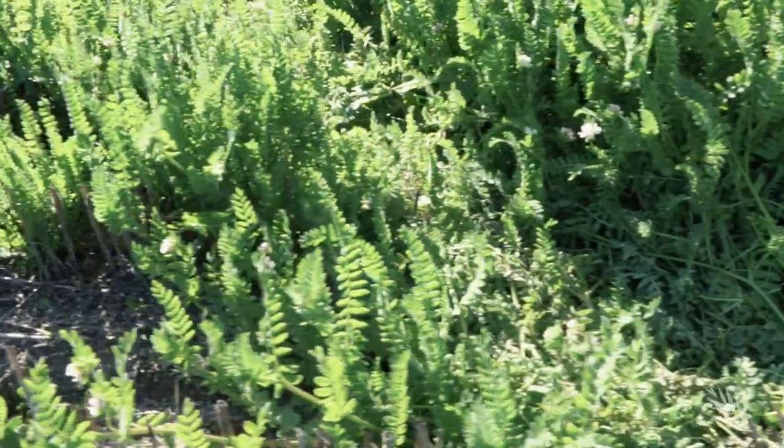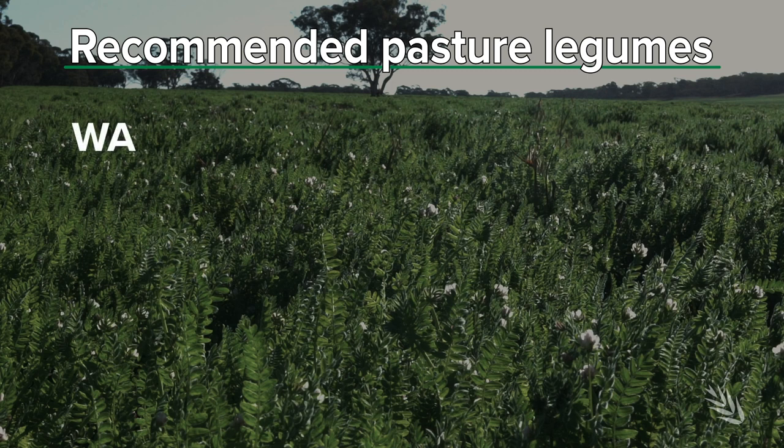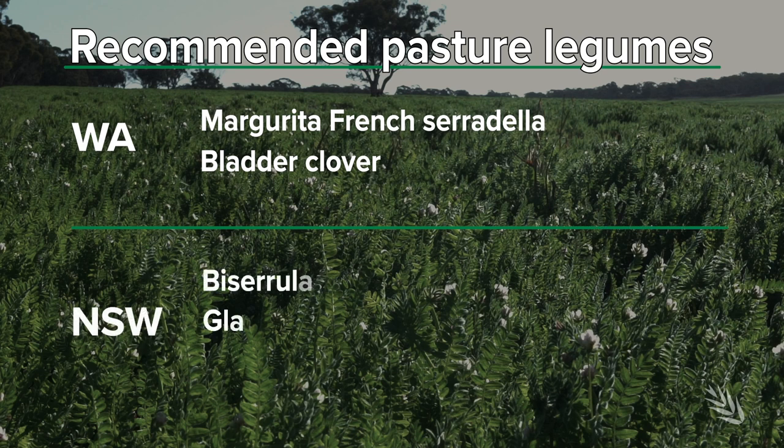Selection of pasture legume species depends on your location. In WA, I strongly recommend to use only Margherita French Serradella and Bladder Clover Bartolo. In New South Wales, other species can be used such as Biserrula, Gland Clover, and Arrowleaf.